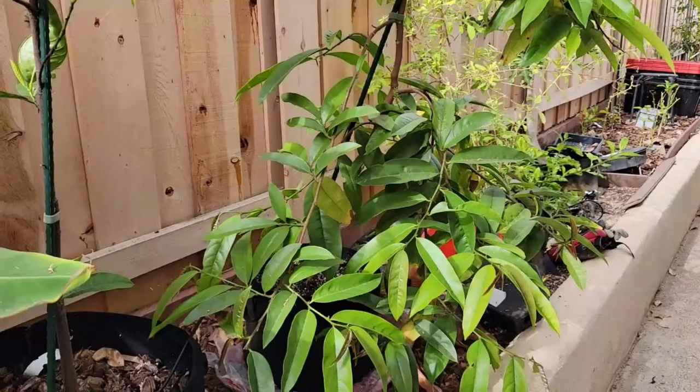As promised, I'll be giving you an update on my figs. I'll also give you updates on my finger lime and a few other fruit trees that are setting fruit.